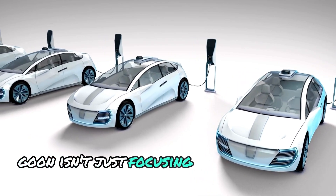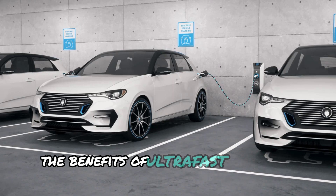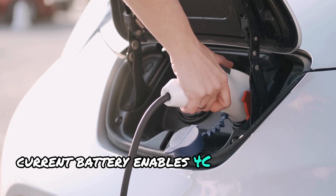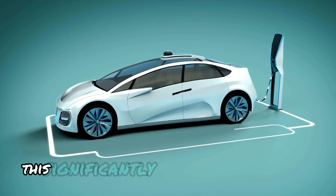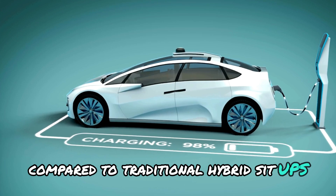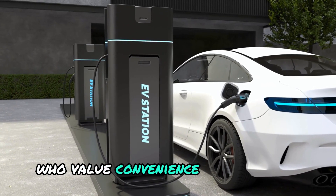Gohn isn't just focusing on pure electric vehicles. They're also extending the benefits of ultra-fast charging technology to hybrids. The G-current battery enables 4C fast charging for hybrids, allowing them to reach 80% charge in just 10 minutes. This significantly reduces charging times compared to traditional hybrid setups, making hybrids a more attractive option for drivers who value convenience and efficiency.